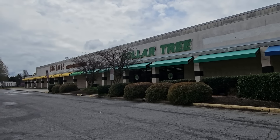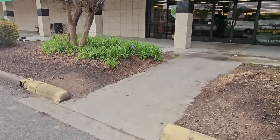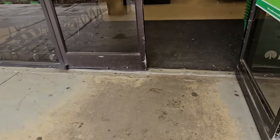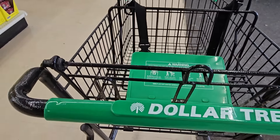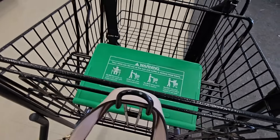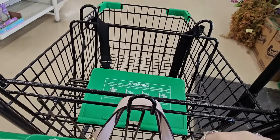Hey y'all, let's go to Dollar Tree. Don't know how y'all are doing, but I hope it's well. I'm doing fine myself. Thank you so much. Have a good day. All right, let's get us a buggy. I really like these because it has a purse hanger. Love that. All right, let's go.